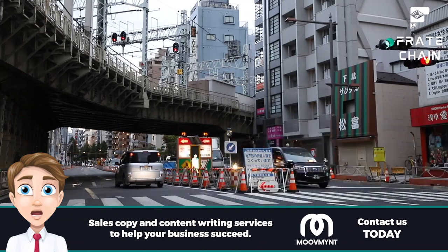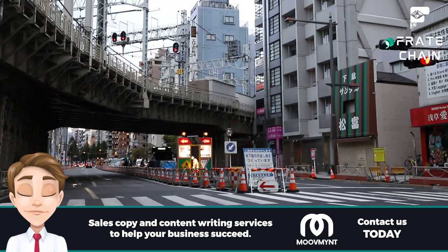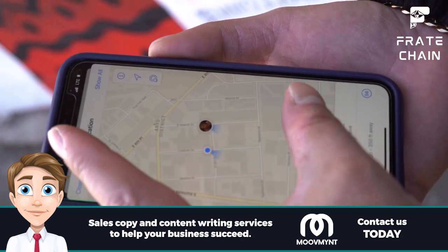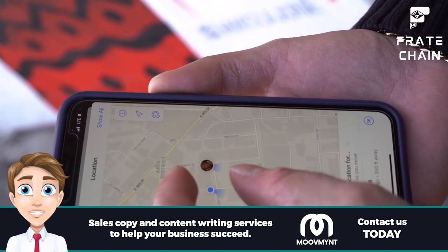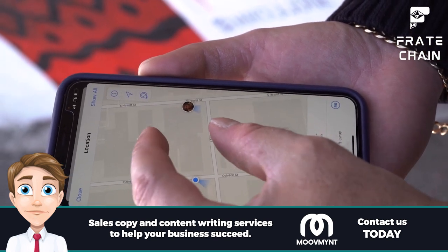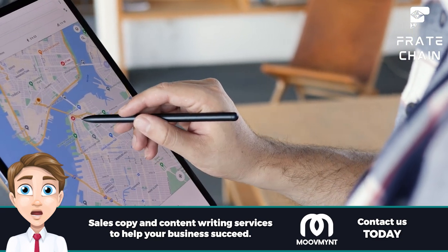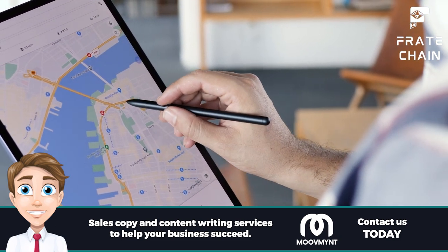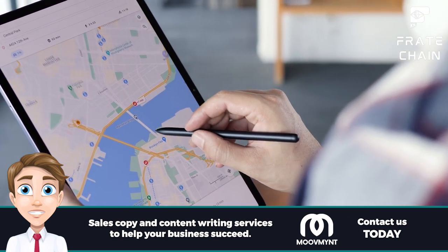Are you tired of worrying about safety on the road, no matter what type of vehicle you're driving? GPS tracking is one of the most innovative solutions for ensuring safety, and it's not just for crane trucks. With GPS tracking, drivers can easily identify and avoid potential road hazards for a smoother and safer journey for everyone involved. Companies can keep tabs on their drivers and cargo every step of the way. We highly recommend checking out this reliable GPS tool. Stay safe and stay ahead with the power of GPS technology.